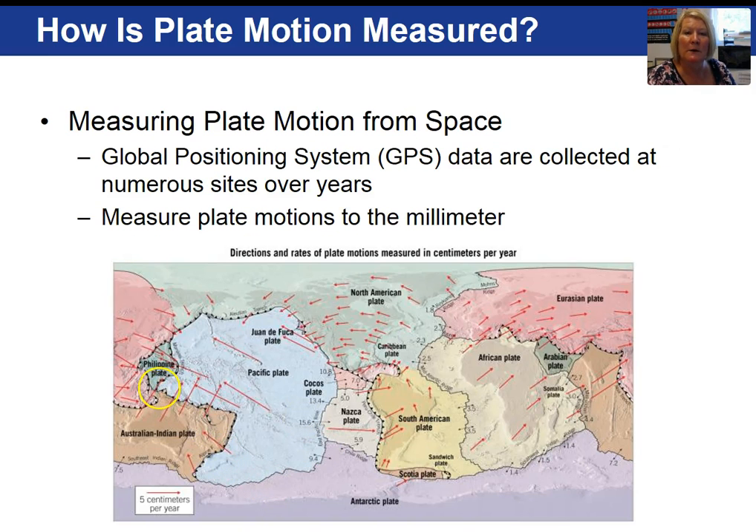Plate motion can be measured using GPS, and it is quite accurate. The red arrows shown on the map indicate the direction and speed that the plates are moving. A high rate of speed for a plate is 15.6 centimeters per year. A good example is the Nazca plate, subducting beneath South America and forming the Andes Mountains.